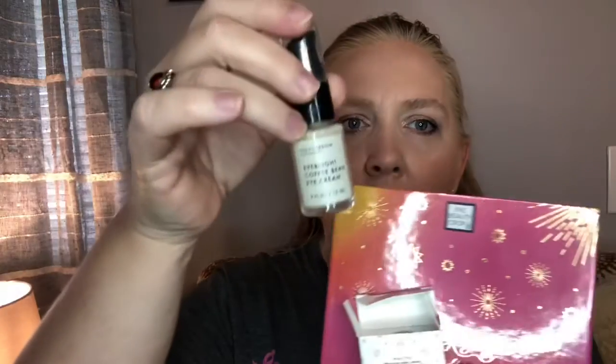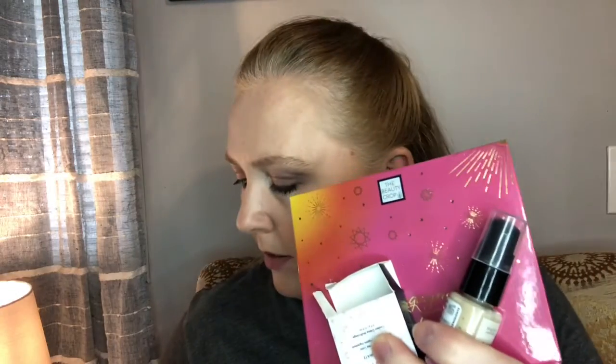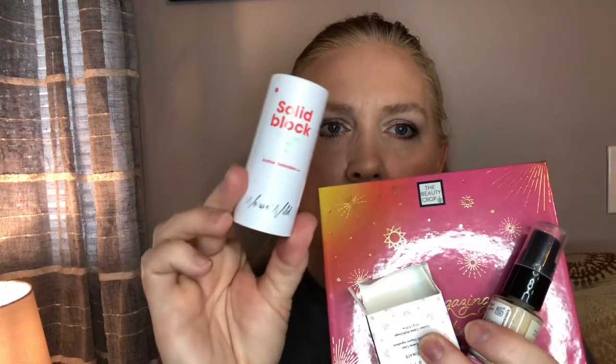Let me go over everything I got: the Sun Gazing Palette by The Beauty Crop, the multi-purpose cream by Habit, the Fig and Yarrow Eye Cream, the solid block sunscreen, the little sponge, and the Moonshine oil. I love this box.